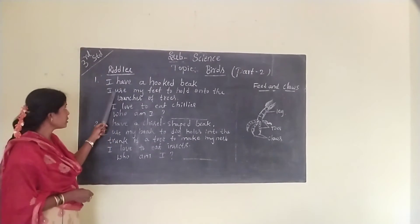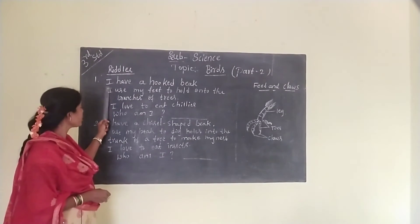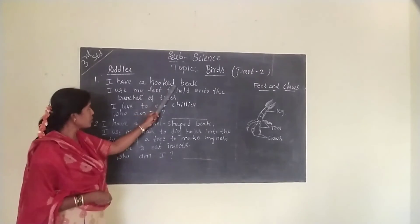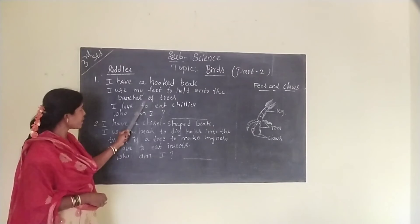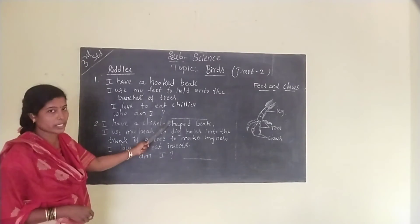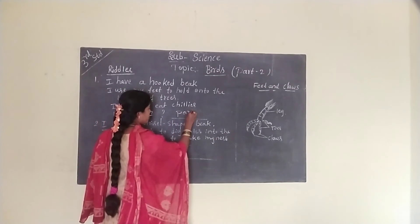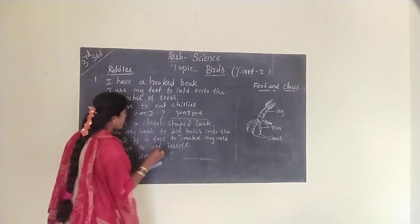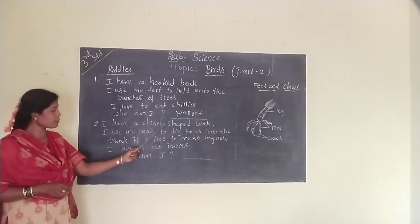Children, here are two riddles. Find out the answer. First riddle: I have a hooked beak. I use my feet to hold on to the branches of trees. I love to eat chillies. Who am I? The answer is parrot.